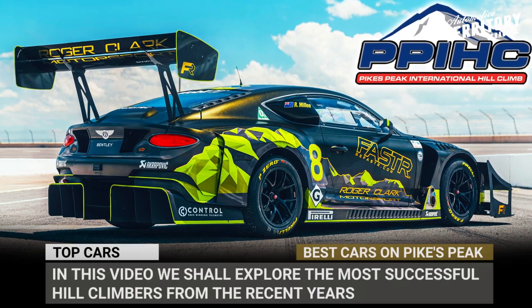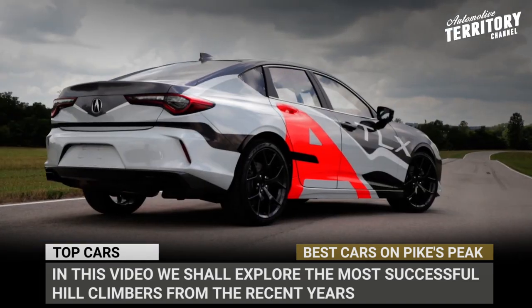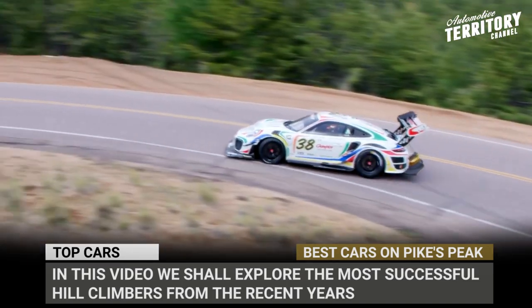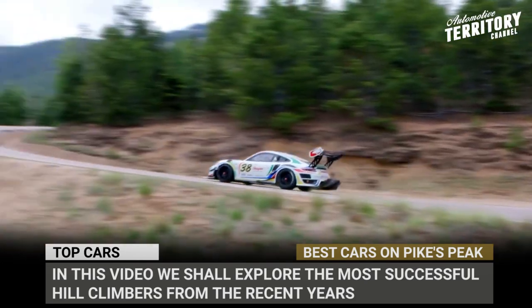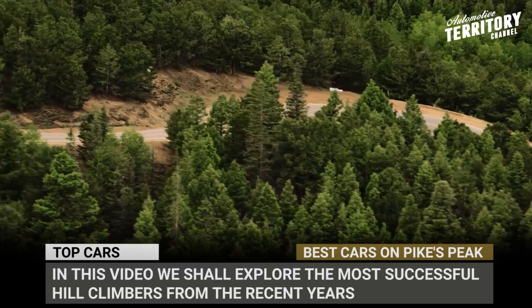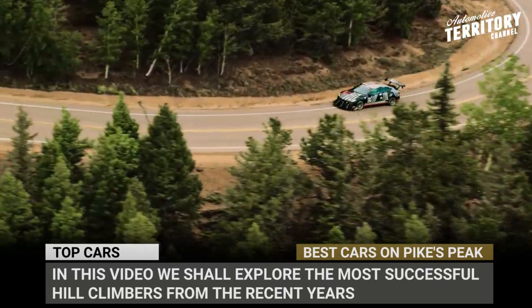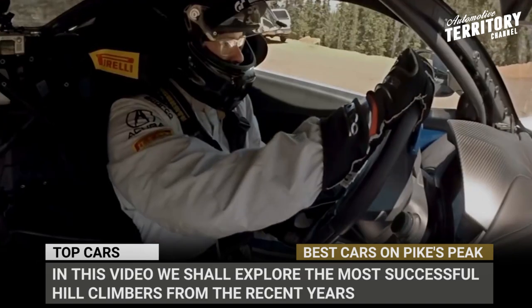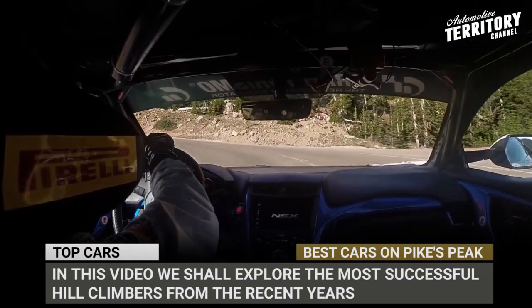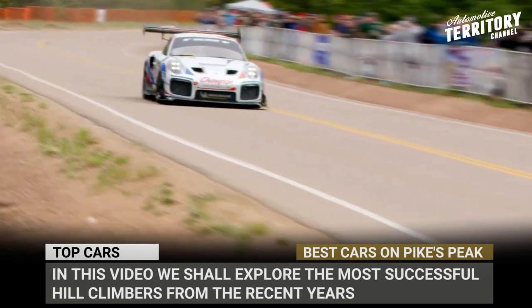The Pikes Peak International Hill Climb is an annual self-sanctioned automobile competition in Colorado, USA. The so-called race to the clouds goes through the Pikes Peak Highway, has over 156 turns and measures 12.42 miles or nearly 20 kilometers. This challenging race consists of six divisions and through the years has defeated many daredevils, but they still choose to come back next year for another run.